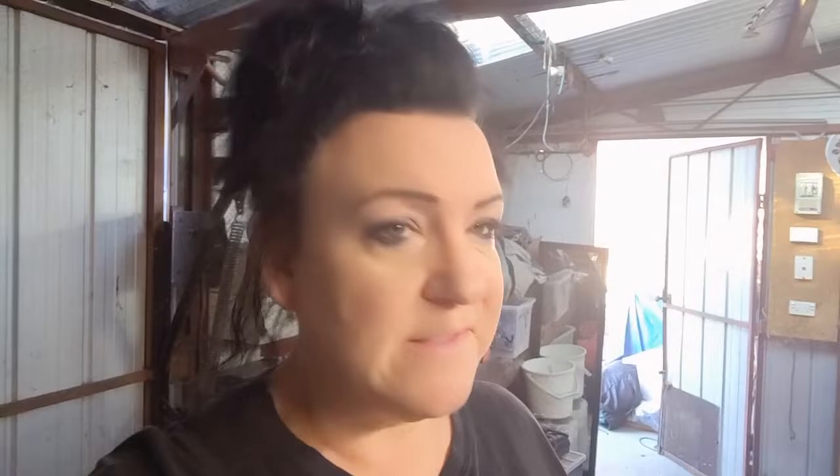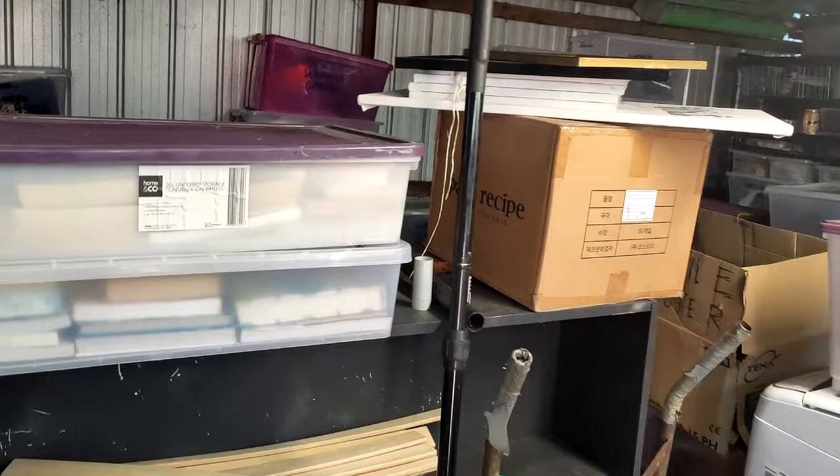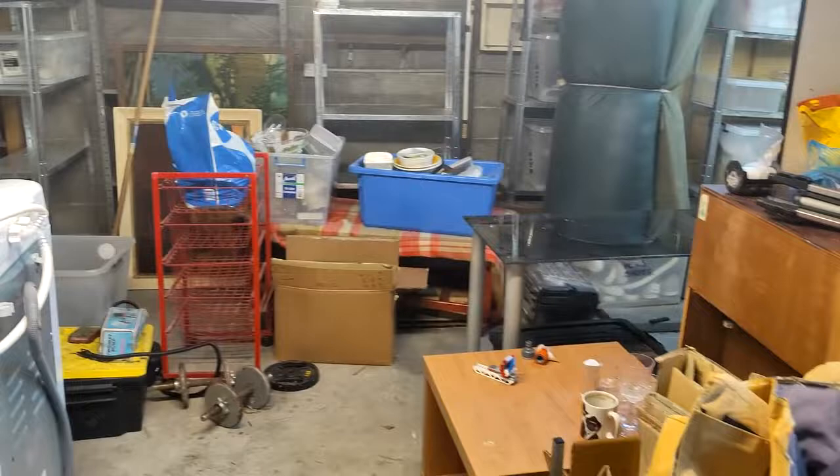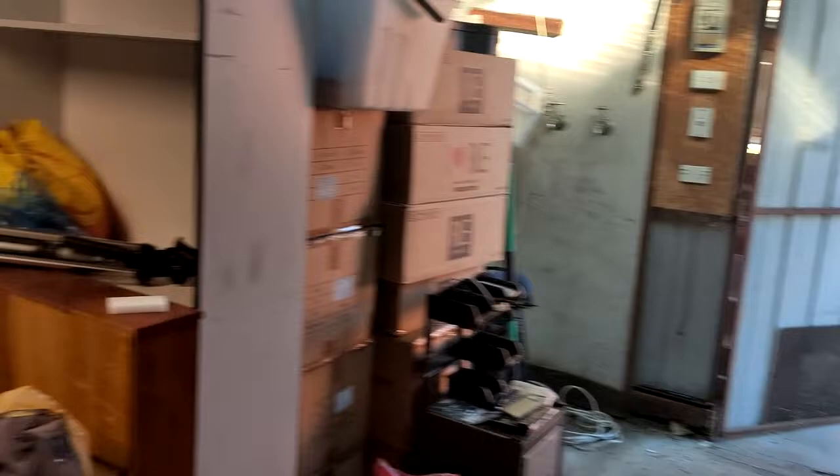I'm out in the shed now. Sorry about the noise, sound quality, and lighting — I really only have two long fluorescent globes and it's a pretty big shed, so the lighting in here is pretty crappy. I'll spin the camera around and show you what we're working with today. I've sold a lot at the market, so I want to go through and see what's in the boxes — what I can put on eBay or Marketplace, and what would do better in a garage sale.